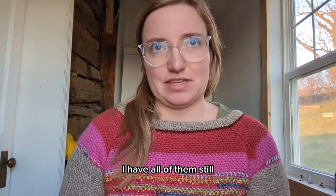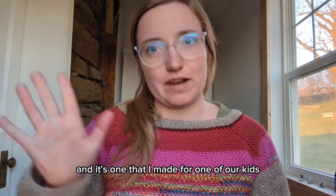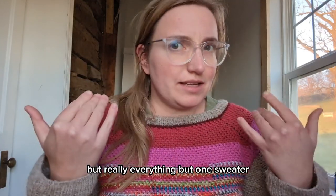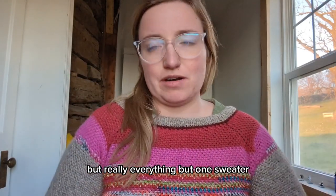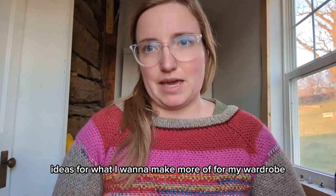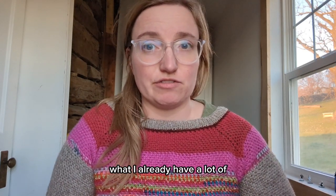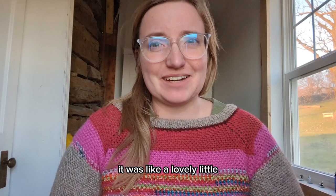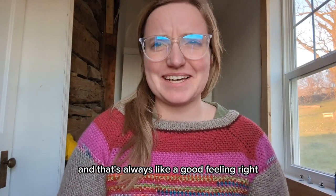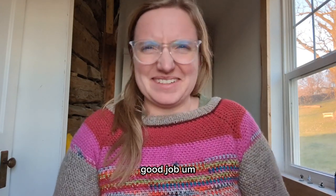I took a video showing off every sweater I've made since I learned to knit back in 2012. I have all of them still. I realized there's one that wasn't in that video — it's one that I made for one of our kids, so that one wasn't featured — but really everything but one sweater. It gave me a lot of ideas for what I want to make more of for my wardrobe and what I already have a lot of. It was just nice, like a lovely little tour of things I've made. And that's always a good feeling, right? To look back at what you've made and be like, I'm proud of me. Good job.